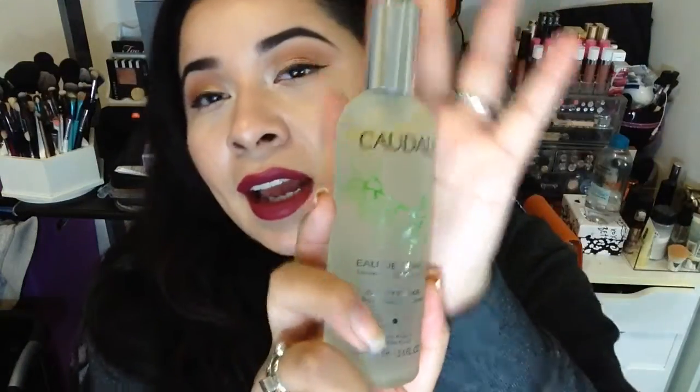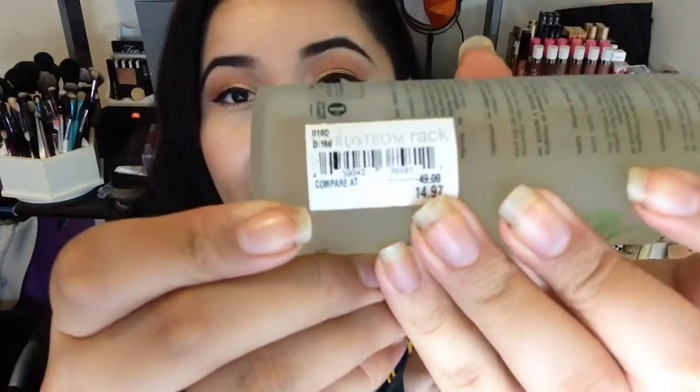The first thing I want to talk about is this Caudalie Beauty Elixir — this is how it looks. I've heard about it on Instagram and apparently a lot of celebrities use it. I actually found it at Nordstrom Rack for $14.97. I picked up two — I have one back here and this is the one I've been using.